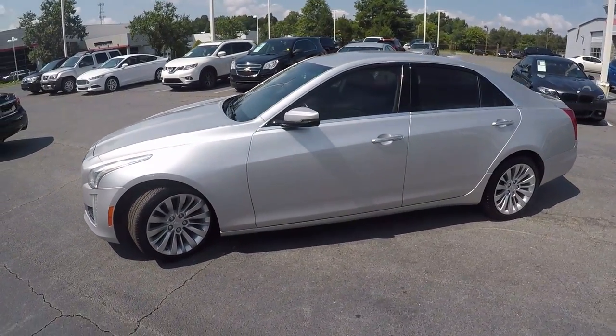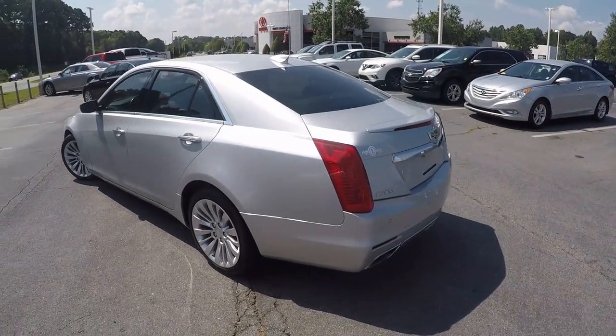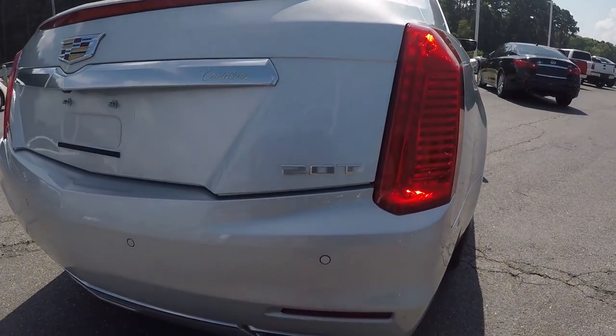As we go around the vehicle, we'll look for any kinds of wear and tear you may find — maybe some scratches, marks, dings, anything of that nature. Coming around the back, notice we do have the dual exhaust. Also, it is the 2.0T edition.